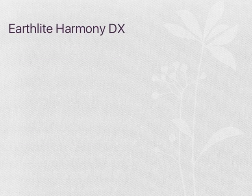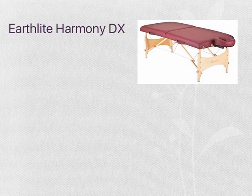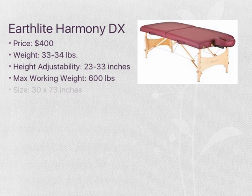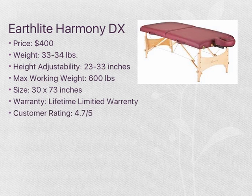The first table to be compared is the Earthlight Harmony DX table, shown in the picture above. It is the most expensive table on the market, but it comes with a lifetime warranty and can hold the most amount of weight. This table is lightweight and portable. The company prides themselves on the quality of their product, and if you're not satisfied or something goes wrong, they have the lifetime warranty available to you. The customer rating is 4.7 out of 5.